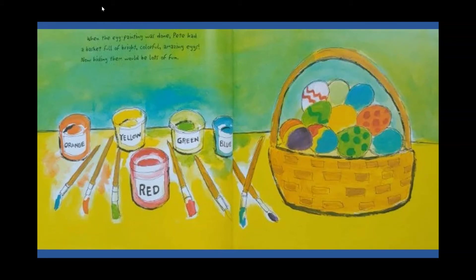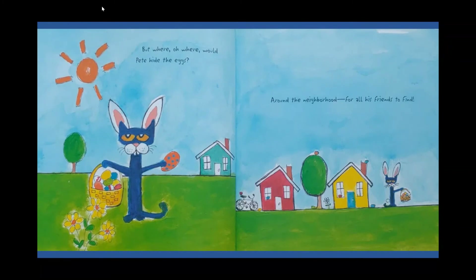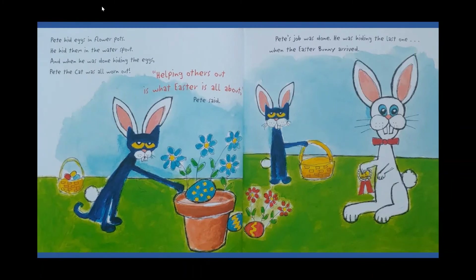But where oh where would Pete hide the eggs? Around the neighborhood for all his friends to find. Pete hid eggs in flower pots. He hid them in the water spout. And then when he was done hiding the eggs, Pete was all worn out.